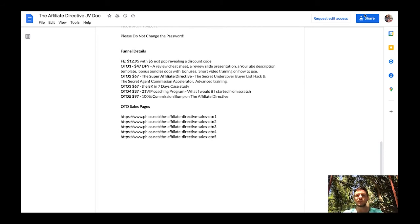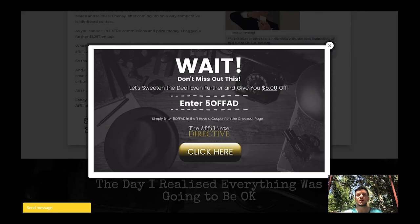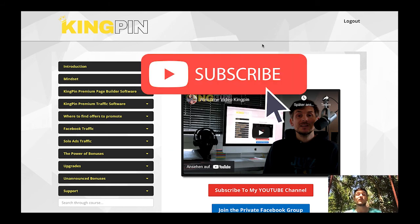That's basically it for this video. If you decide to pick up the Affiliate Directive using the link below, you'll land on that sales page, and if you send me your purchase receipt to the email address below I'll also send you free access to my previously released product Kingpin. I hope you liked the video — if you did please click the like button for the YouTube algorithm, subscribe to my channel, and have a great day. Bye bye!